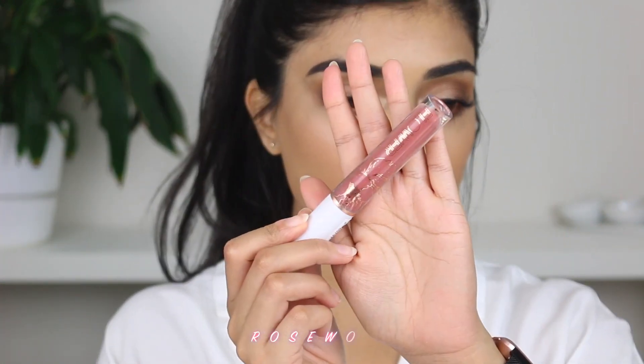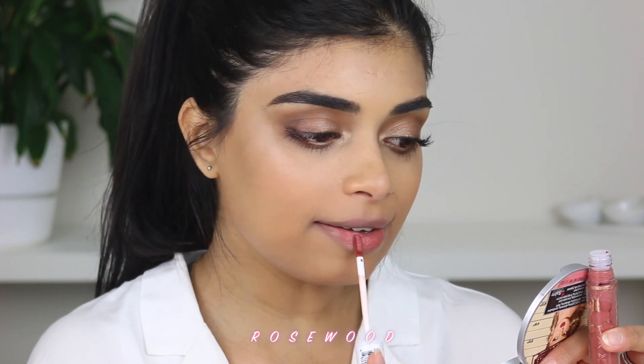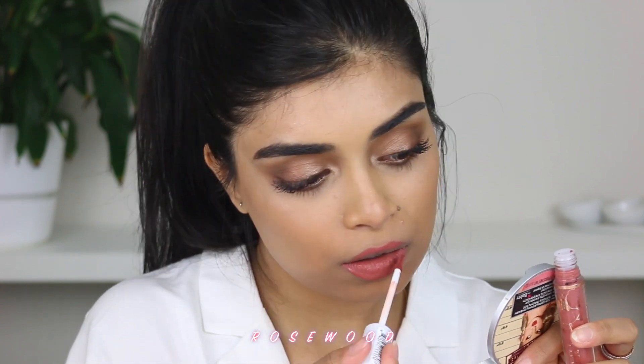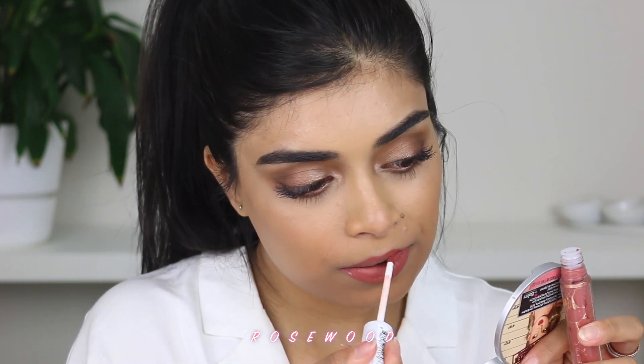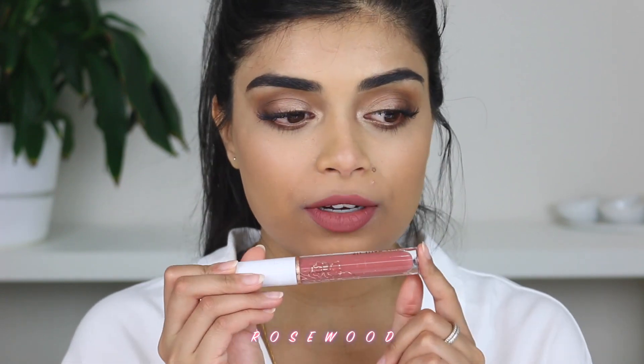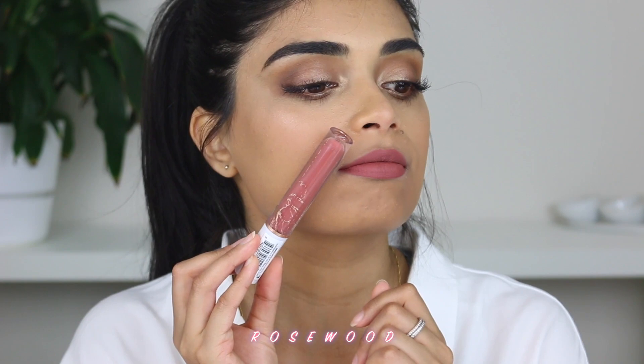Next up we have the shade Rosewood. Oh yeah, liking this. I think if it were a little bit lighter I wouldn't like it, but because it's a darker shade I'll just give it a moment to dry. I don't know how to describe it — like a muted kind of berry shade. I do actually really like it, it's a pretty color. Big fan. This was the shade Rosewood — dry it looks a little bit different compared to the other two.